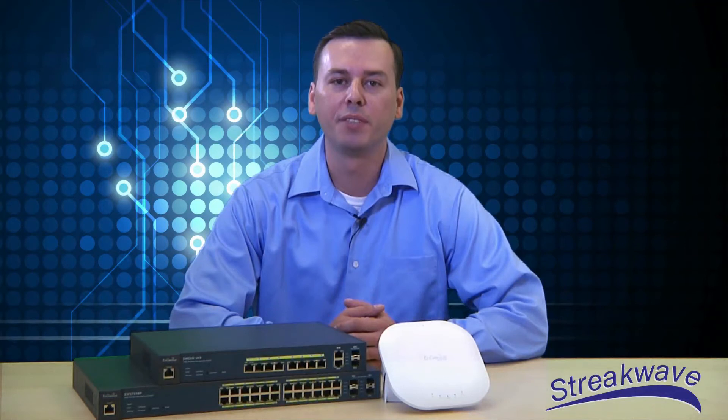Welcome to another edition of Streakwave TV. We are pleased to provide you with information and education from the wireless industry.